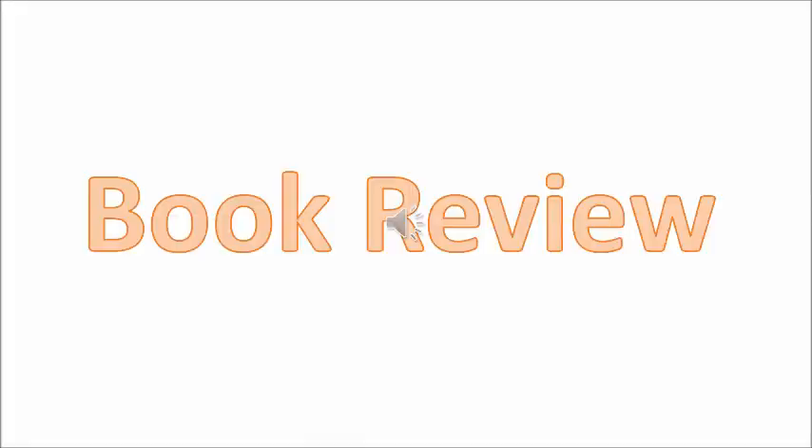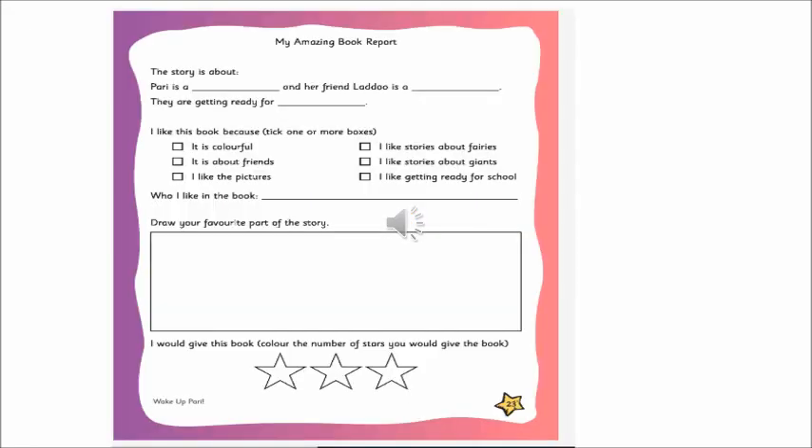So now our next part is a book review. A book review means what you like about the book and we give a quick book report. When we give a book report, we open to page 23 in Little Thinker English. Can you see this page?